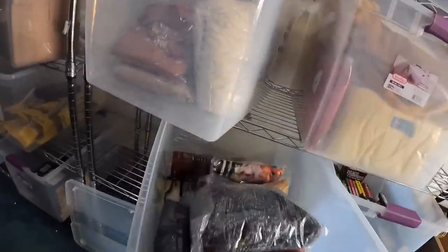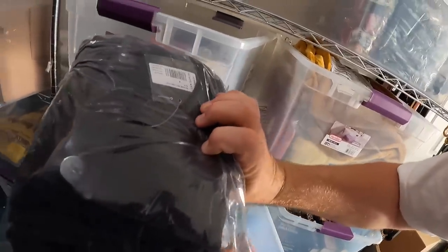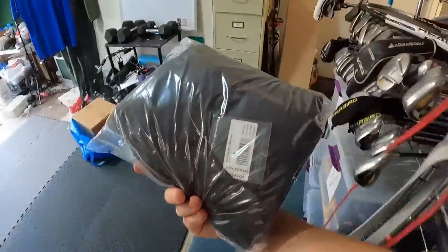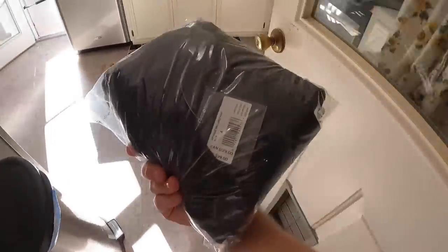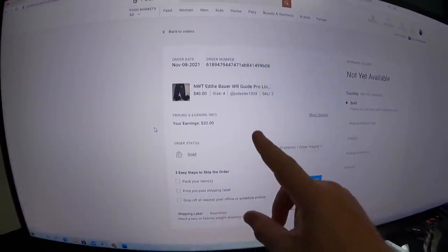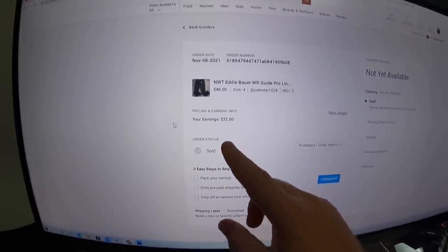We have two Poshmark orders to pull. First is a pair of Eddie Bauer pants — we paid about four or five bucks for these in Vegas a couple weeks ago, and they sold on Poshmark for $40 with the buyer paying shipping. After Poshmark fees of 20%, we're going to make $32. Turning five dollars into $32 — that's pretty good.